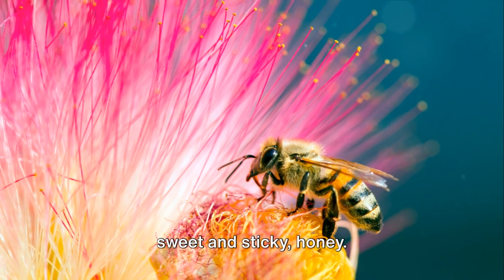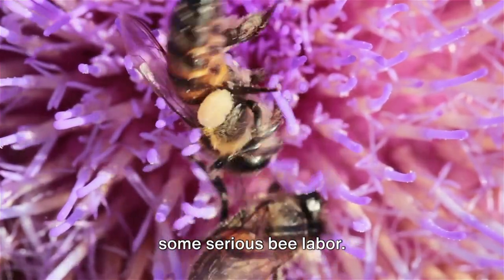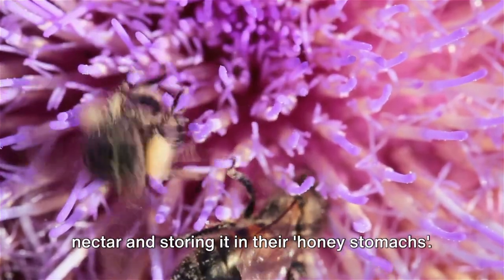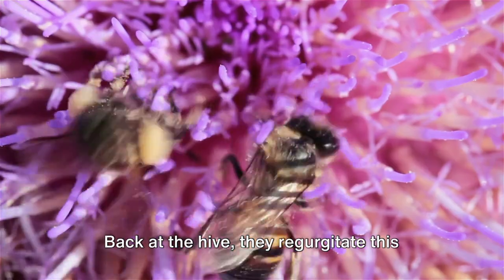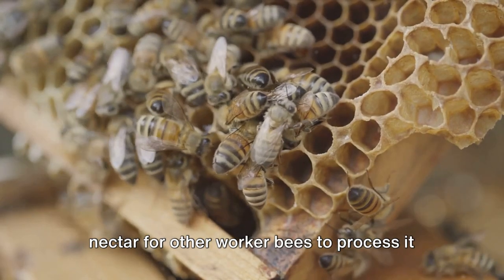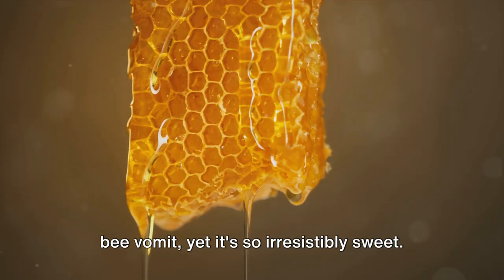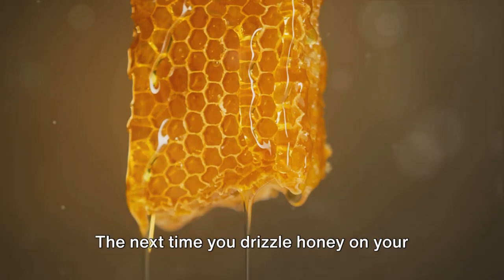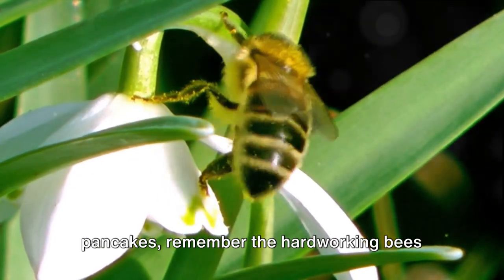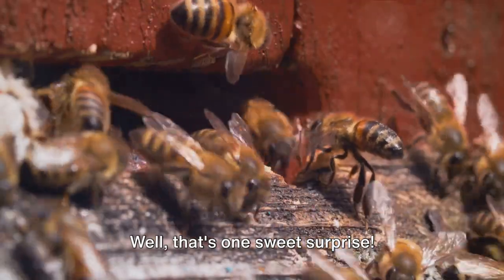Buzzing into number five, we have the sweet and sticky honey. This golden delight is the result of some serious bee labor. Bees fly from flower to flower, sipping nectar and storing it in their honey stomachs. Back at the hive, they regurgitate this nectar for other worker bees to process it into honey. That's right, folks — honey is essentially bee vomit, yet it's so irresistibly sweet. The next time you drizzle honey on your pancakes, remember the hard-working bees and their little surprise. Well, that's one sweet surprise.